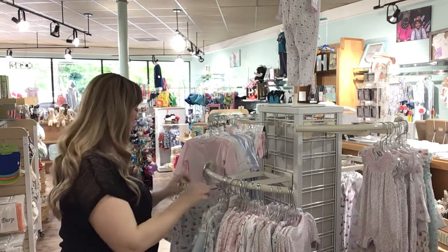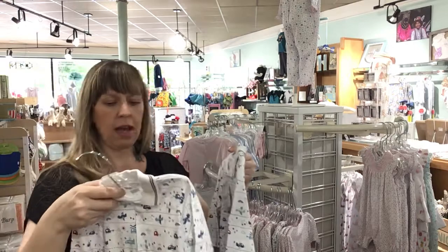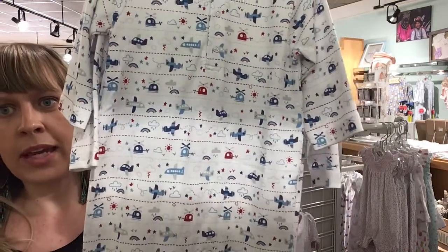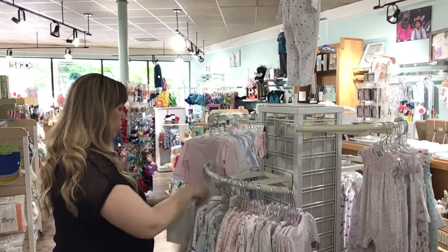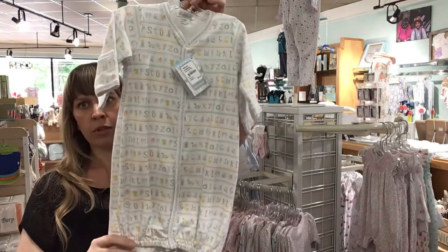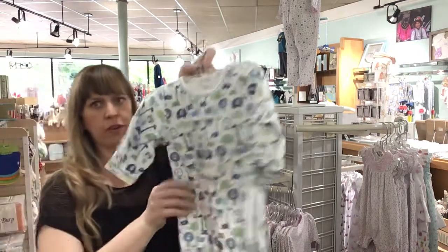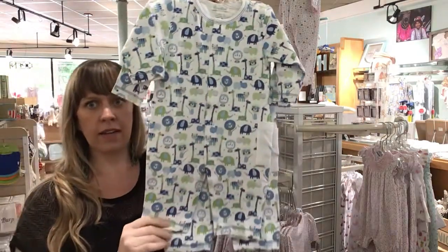Just a couple more. Kissy Kissy — 9-12 and 18-24 in the airplane aviation theme, so cute. Here's a good gender neutral one — the alphabet. This is a convertible, newborn and small. Here we've got the elephants or safari theme in boys — 3-6 and 6-9 in the coverall.